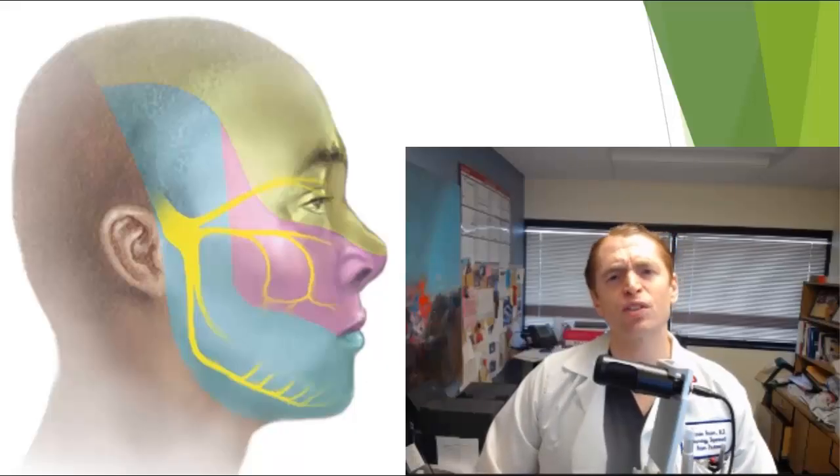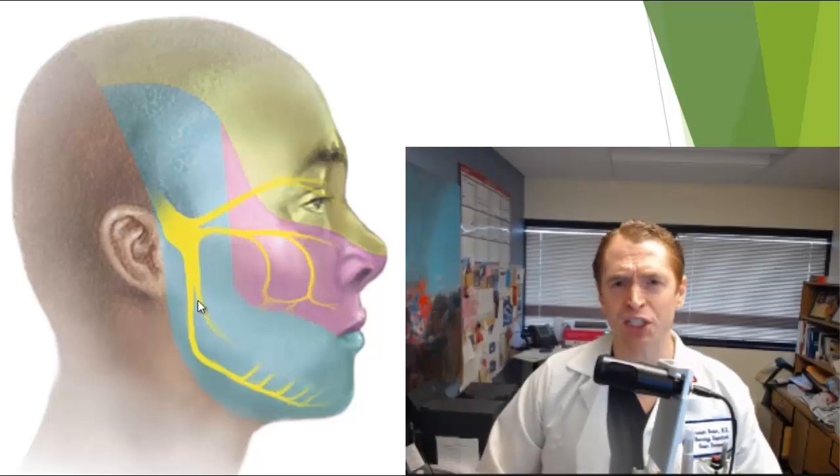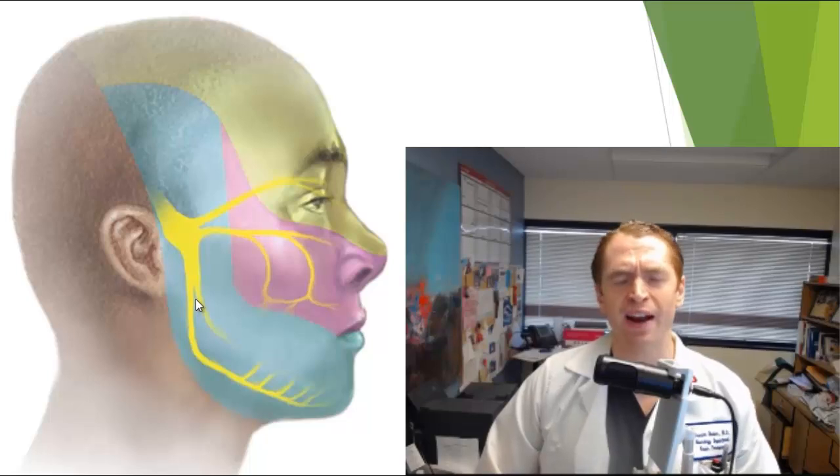Pain in trigeminal neuralgia comes from the trigeminal nerve, or fifth cranial nerve, which arises from the pons in the brainstem and has three major sensory branches: the ophthalmic, maxillary, and mandibular branch, which is why pain is usually localized to one of these three areas.